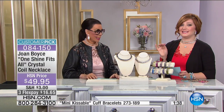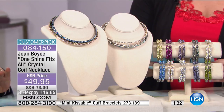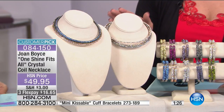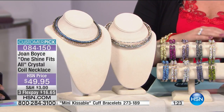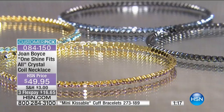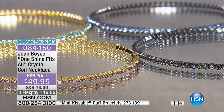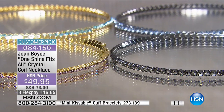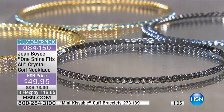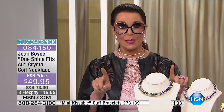This coil necklace has 177 reviews on hsn.com — customer pick. Here is from Pug Lover: 'Love this choker. I wear it with everything.' Here is another from Angel in Texas: 'This necklace is everything I thought it would be. Very lightweight, very comfortable. Joan has the best taste. So happy I got it.' I love that you write these notes — I read every one of them. And even when you write that it didn't fit or you didn't like something, I read those too and make adjustments. Nobody's perfect — I listen to everything you tell me.